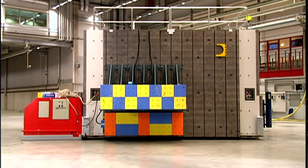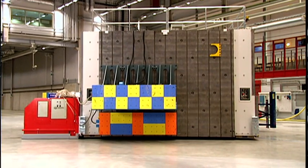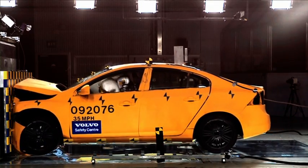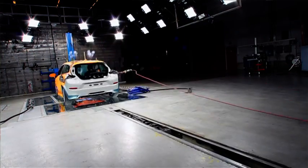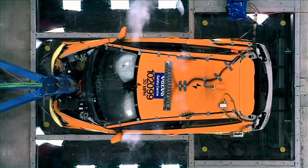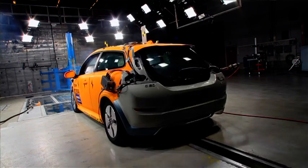This crash test barrier weighs 850 tons and is movable on air cushions. We use it to crash cars into it — it's a very flexible system. On each end of the barrier we can attach different types of impact barriers, like a full rigid barrier, a deformable front end of another car, or poles. We can also turn it around, move it, or move the barrier entirely out of the way when we do car-to-car or car-to-truck crashes.